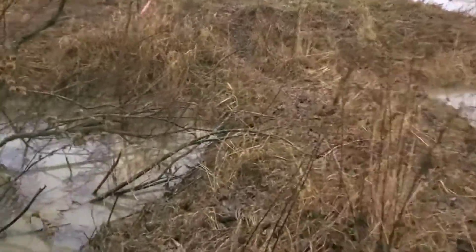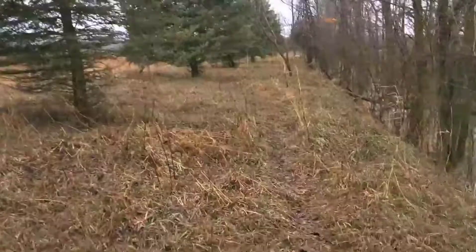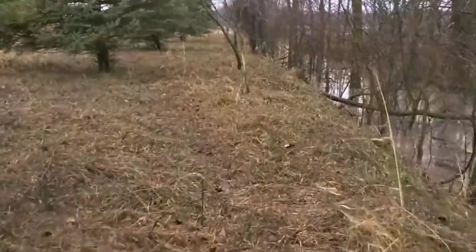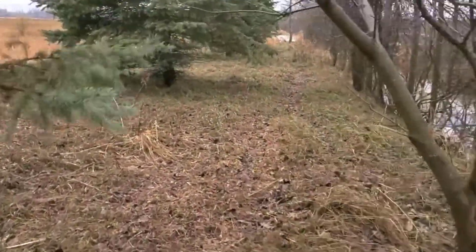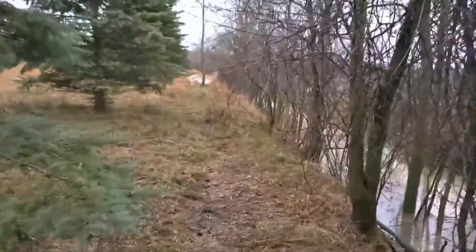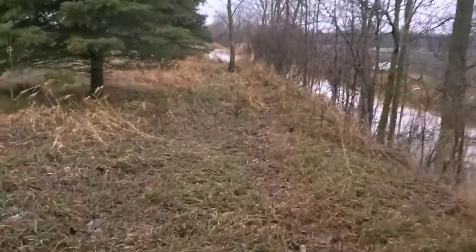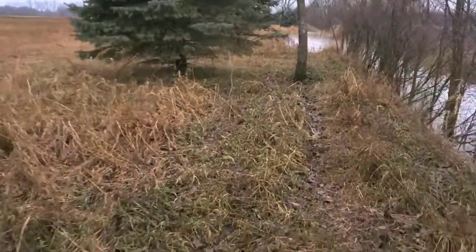This ditch is drainage for the property and runs parallel right here. There's a nice buck rub. So right here, this is pretty cool — we have this nice tall berm in between a very active ditch holding a lot of water and a retention pond. I'm walking down here because I've seen something from the road.